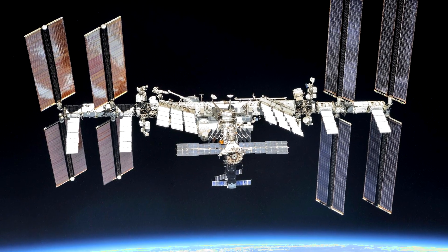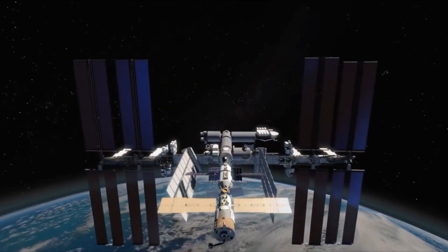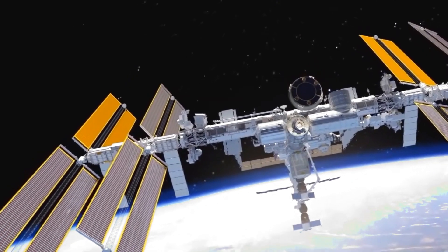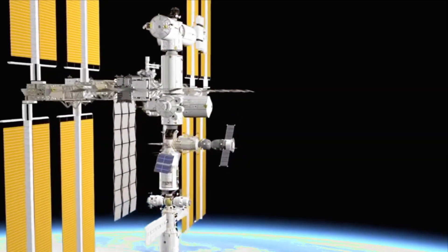You got it right! Well done! Did you know that the International Space Station, ISS, orbits our planet about 16 times a day? Astronauts live there for weeks or even months, floating in zero gravity and doing all kinds of experiments. They learn how to grow plants in space.